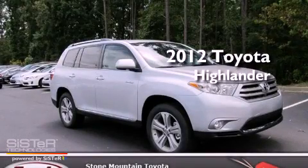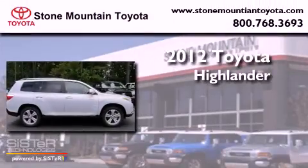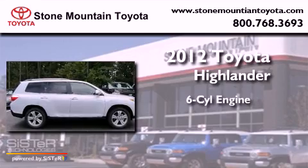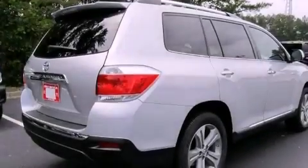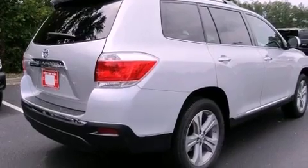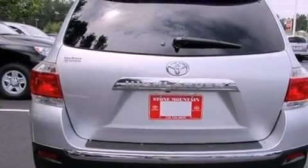This is a brand new 2012 Toyota Highlander. It has a six-cylinder engine and a five-speed automatic transmission. Features include a power moonroof, a rear-view camera, cruise control, and a six-speaker audio system.